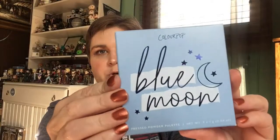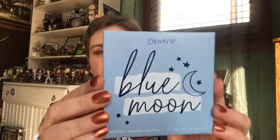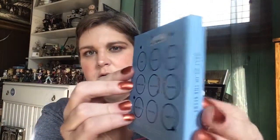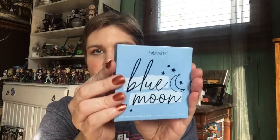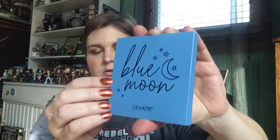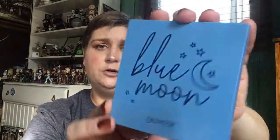I have some nice afternoon light, so I'm going to do that. This is the Blue Moon palette right here — the beautiful one that everybody's been raving about. There are the colors on the back and the packaging is absolutely beautiful — perfect name for this palette. When we pop it open, the inside is even more stunning.